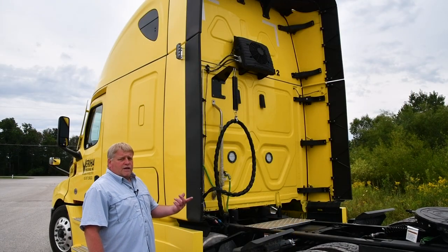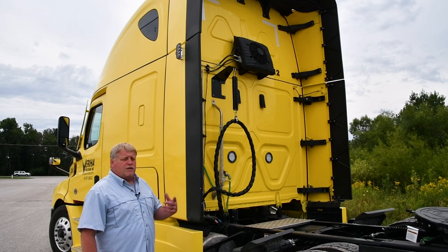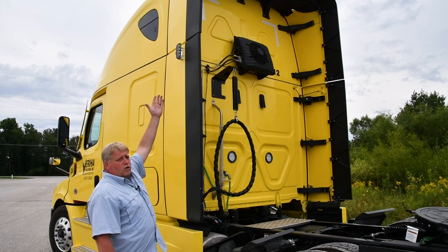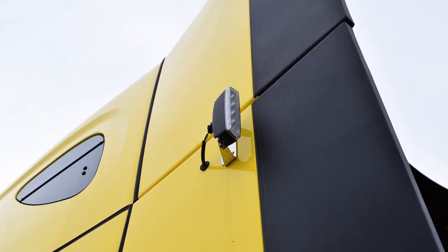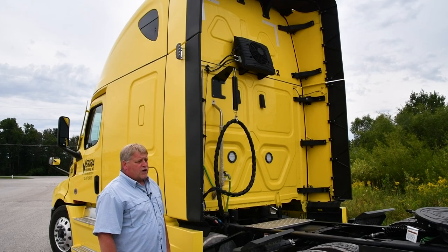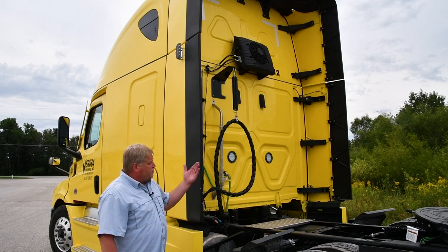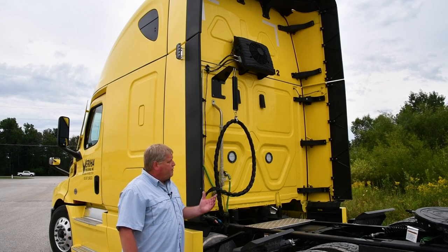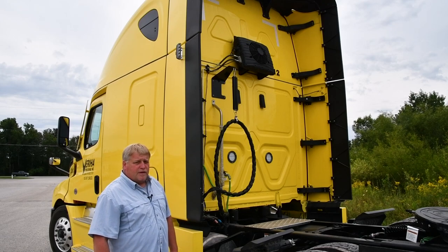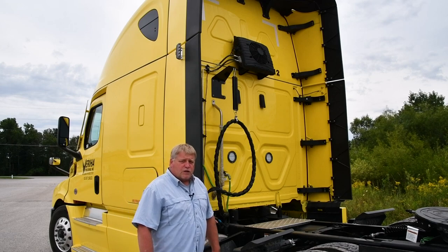One of many safety features we added to the 2023 model year tractors is the addition of LED load lights. It's a safety feature that's very beneficial to whoever drives the truck. It shines down both sides of the trailers — on both the curbside and the roadside of the tractor — and it really brightens up the visual for the driver while they're doing their pre-trip and post-trip inspections.